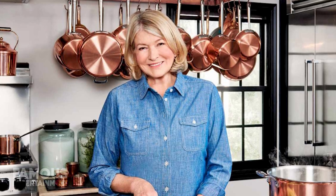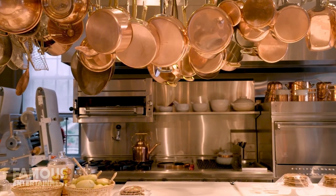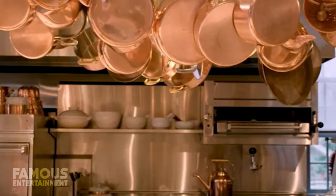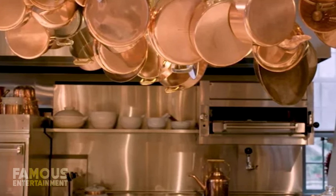Martha's impressive chef's kitchen is reportedly a throwback to her first home kitchen in Turkey Hill, which featured the same hanging pots and pans. This beautifully customized kitchen has seen many recipes from Martha over the years, with photographs of her recipes taken in this very space. The storage is open and airy for easy access, and the kitchen is connected to the main house by a servery and a sprawling dining room.